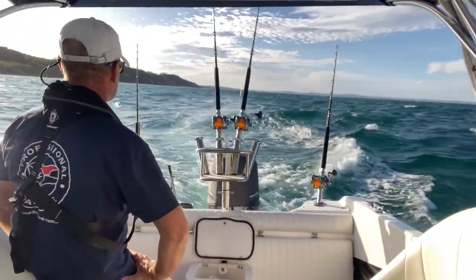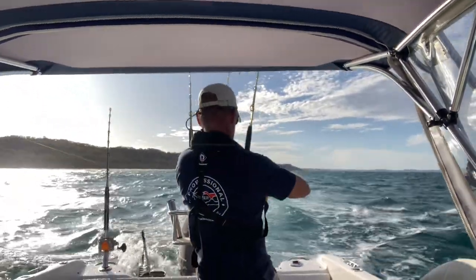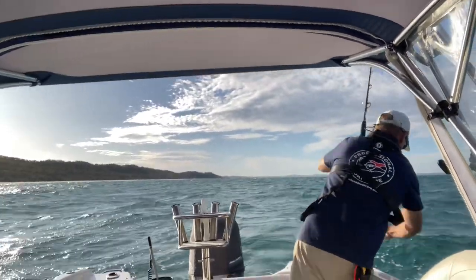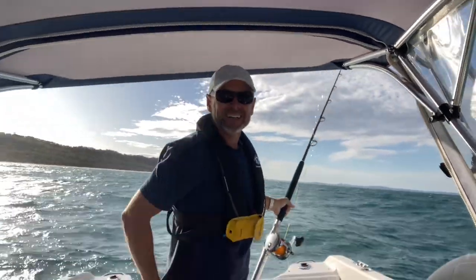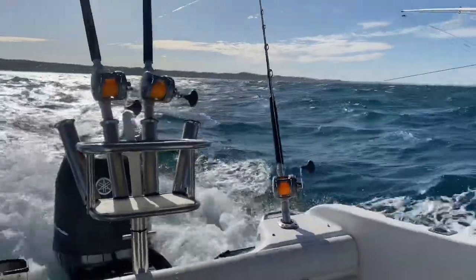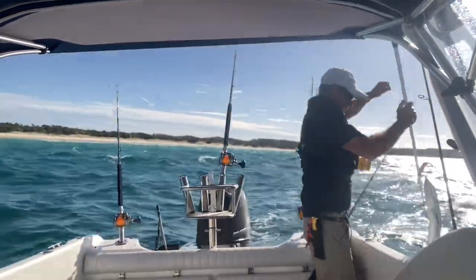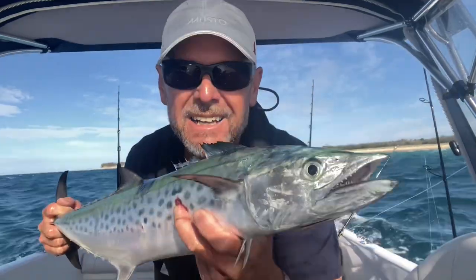It actually caught me out a few times - you're better off with just one or two rods. And that's what happens when you don't use a gaff - nice spotty. So at this stage I had three skirts out in the spread and I was also running a Halco 2m just for a bit of meat. In quick succession I got these spotty mackerel.